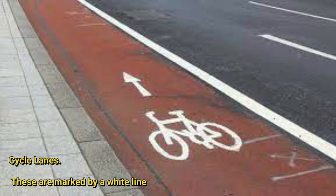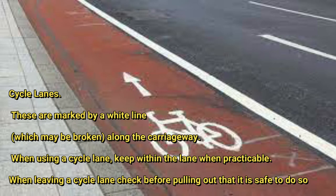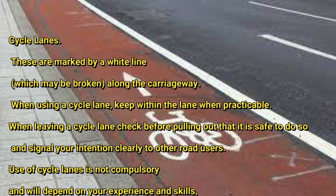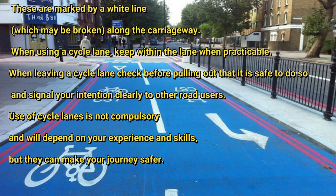Cycle lanes are marked by a white line, which may be broken, along the carriageway. When using a cycle lane, keep within the lane when practicable. When leaving a cycle lane, check before pulling out that it is safe to do so.